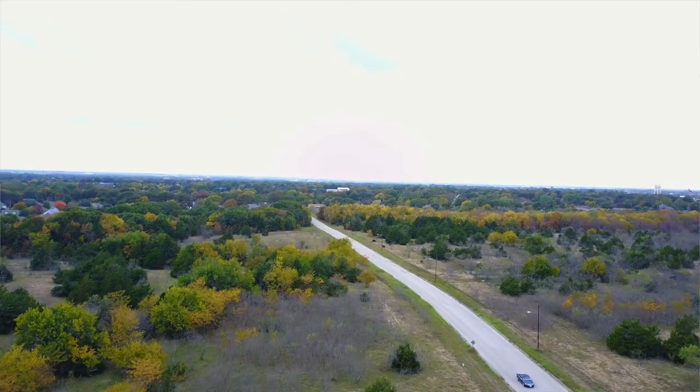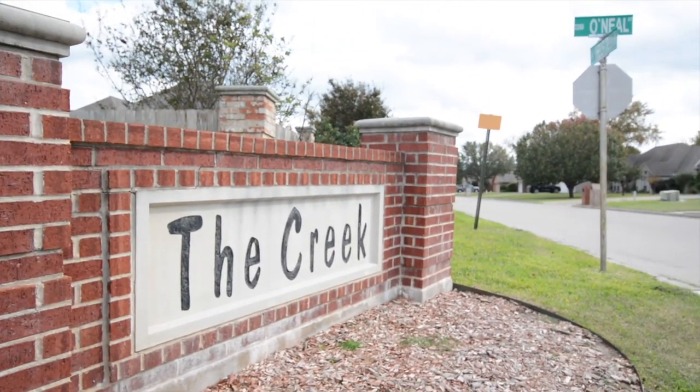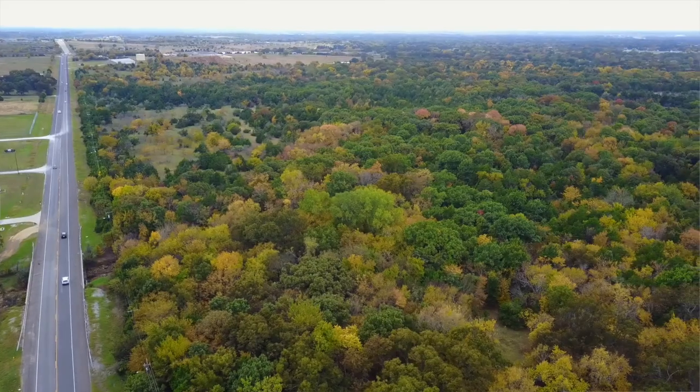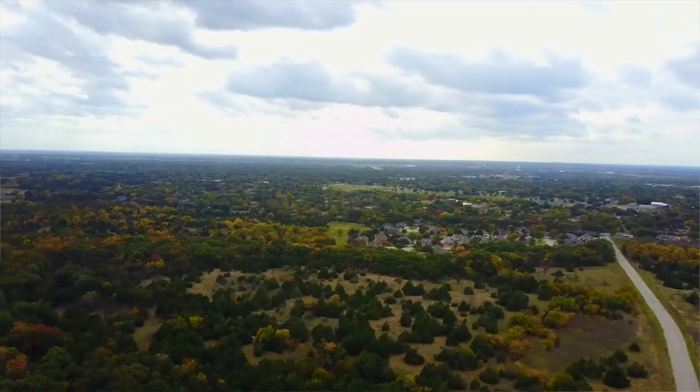This property has road frontage on O'Neill Street and Shipley Street. It's got Wheeler Creek Drive and Mesquite Drive that dead end into the raw land. It also has a lot of road frontage along FM 3092 with mixed-use commercial zoning.